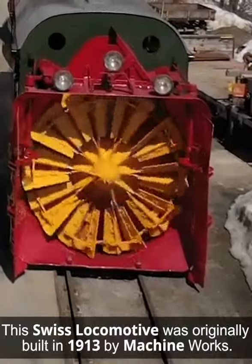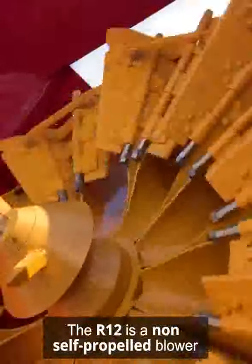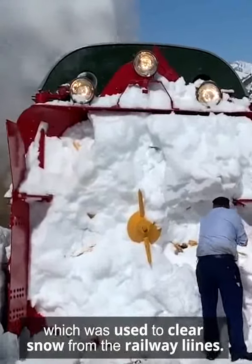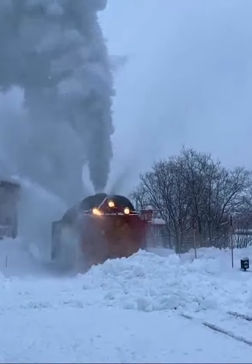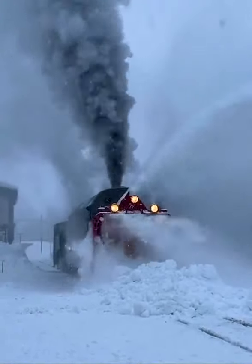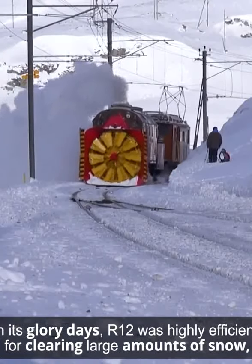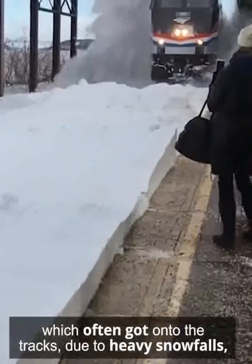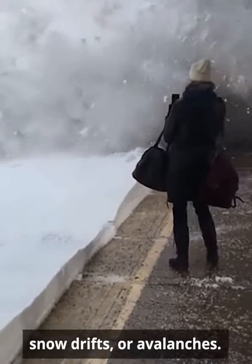This Swiss locomotive was originally built in 1913 by Machine Works. The R12 is a non-self-propelled blower, which was used to clear snow from the railway lines. In its glory days, the R12 was highly efficient for clearing large amounts of snow, which often got onto the tracks due to heavy snowfalls, snow drifts, or avalanches.